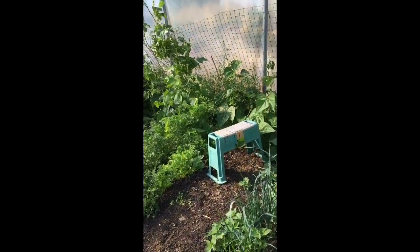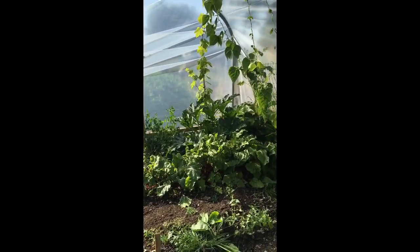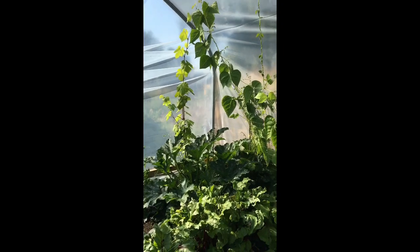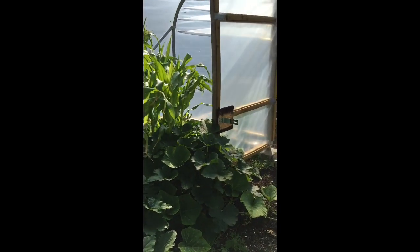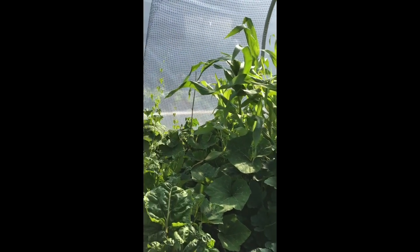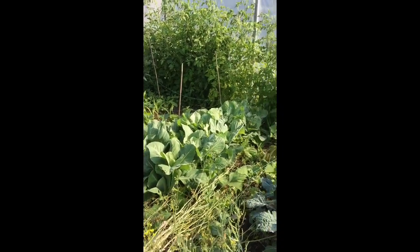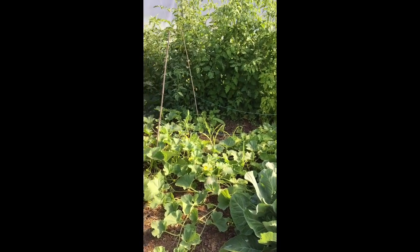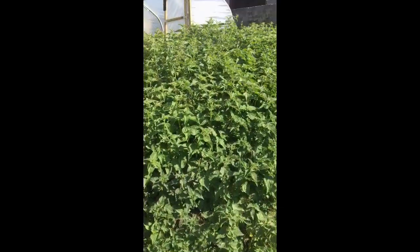We've got leeks which I need to start earthing up, carrots finally coming in, more beetroot — if you follow me on Instagram there have been beetroot chocolate cakes and beetroot and horseradish chutney. There's a grapevine in the corner, summer ball pumpkin, peas, spaghetti squash and sweet corn, and behind them there's some cucumbers and some yellow chard. There's kale, cabbages, pak choi, and some melons — I think we've actually got a melon growing!